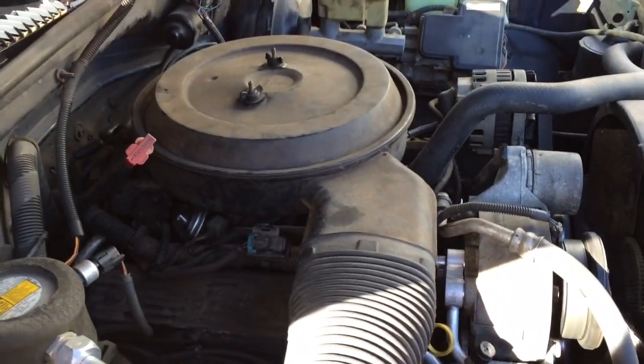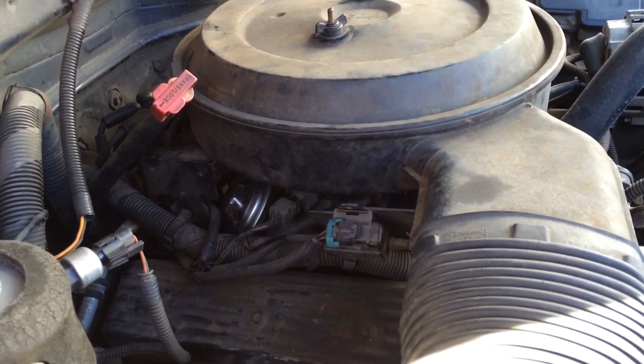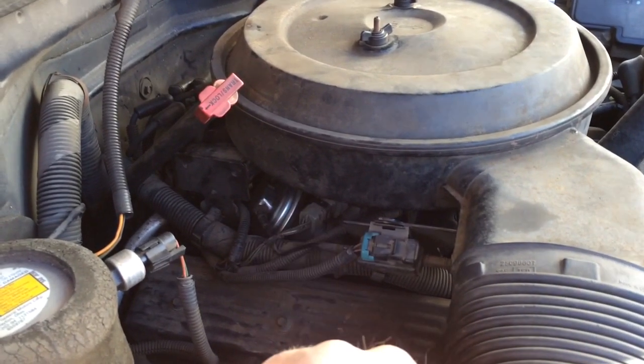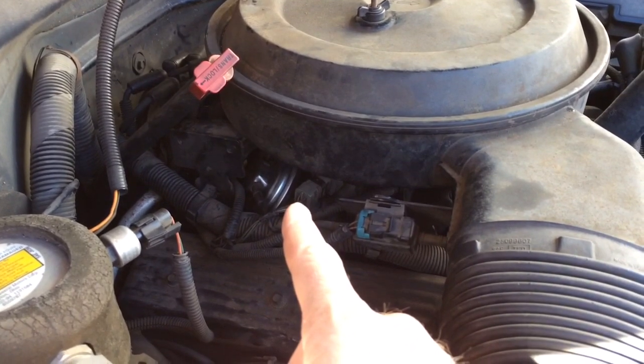On this '95 Chevy V8, I set the timing, found that it was a little bit off and fixed it, and I put a new EGR valve on — just bought a new one, it was 50 bucks. If you don't want to put a new one on, you can clean the old one out. I've done a couple of EGR videos and you can watch those.